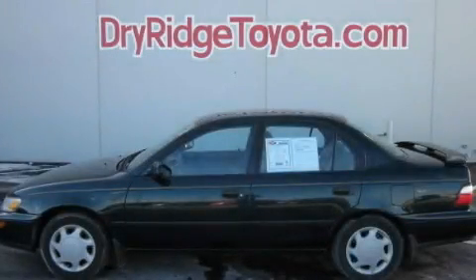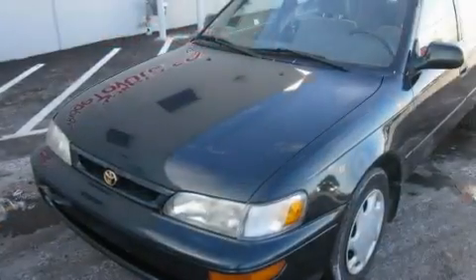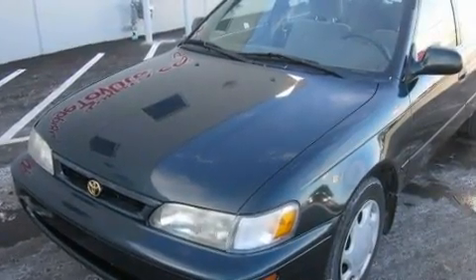This is a 1996 Toyota Corolla. It features a four-cylinder engine and an automatic transmission.